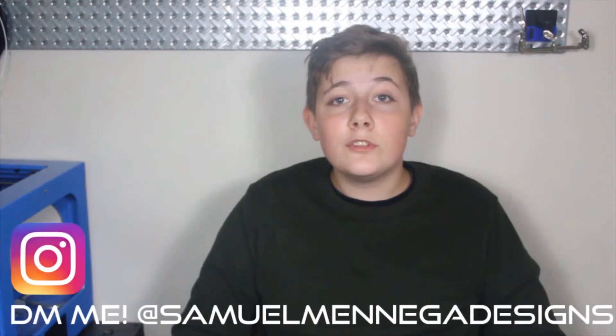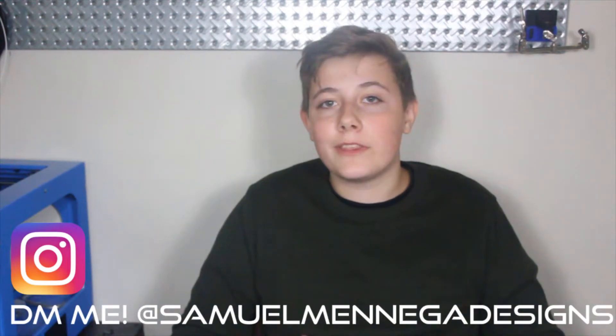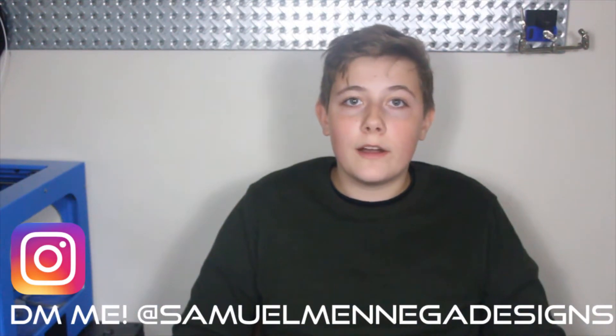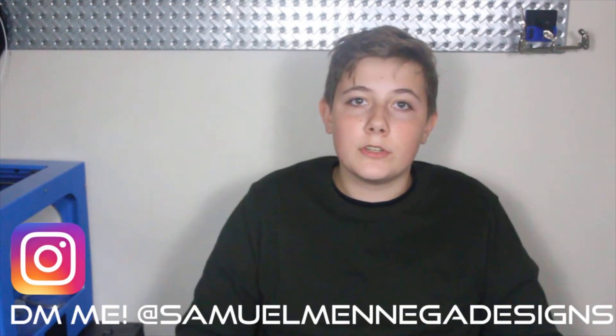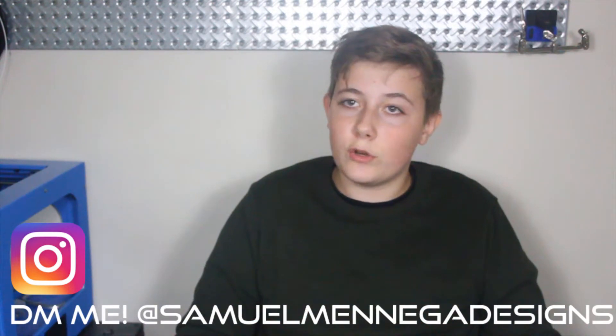Out of every gift I've listed, I consider a 3D printer to have the most value and impact on a kid's life, which brings me to the offer I mentioned at the beginning. If you buy a 3D printer for your kid this year because of my video, I will offer personalized support with any issues you might have. All you have to do is direct message me on Instagram, and I'll be happy to help with questions about software, print quality, or any other issues. I care so much about getting science, technology, engineering, and math into kids' lives, and I believe 3D printing is one of the most powerful tools to accomplish that.